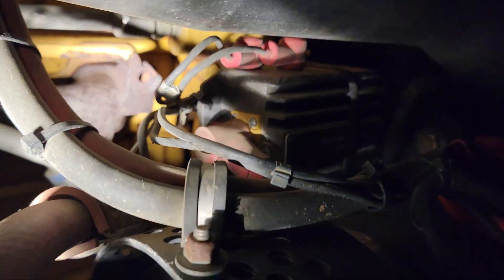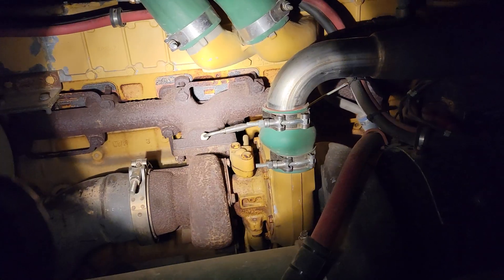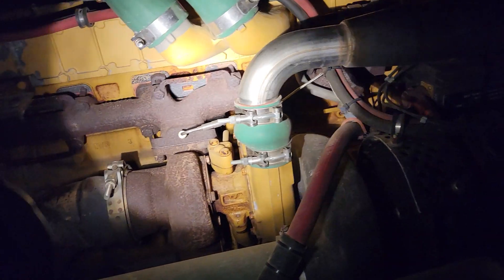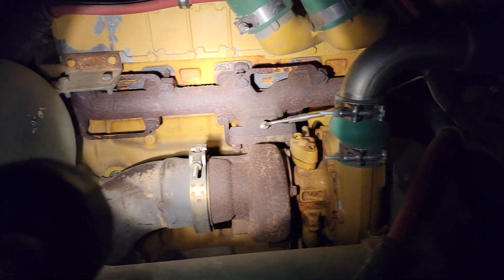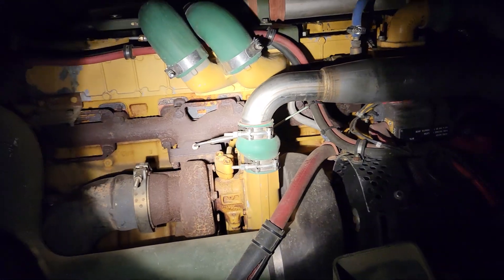I don't know if you can see that — see that bolt that's missing there? Well, that bolt has snapped off in the head. You can kind of see it sticking out there a little bit. So yeah, this exhaust manifold and all the bolts in it are starting to fail. I figured I'd just replace the bolts, but then you start looking at other things — like was there an upgrade for this manifold? What about the turbo, was there an upgrade for the turbo?